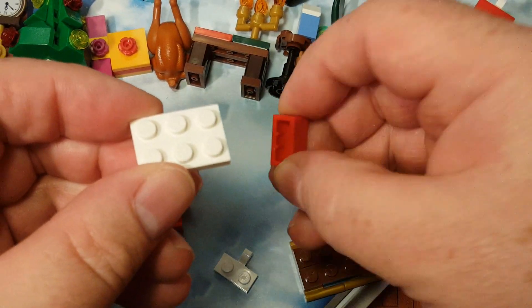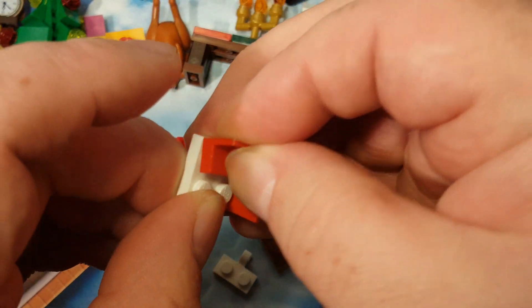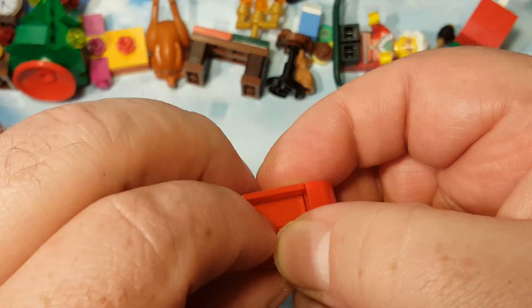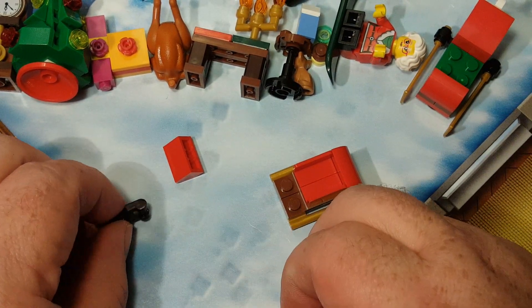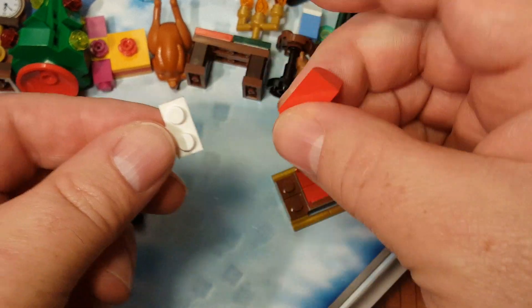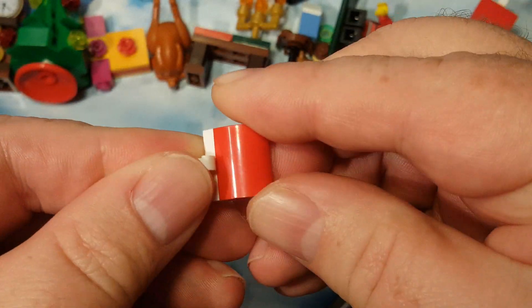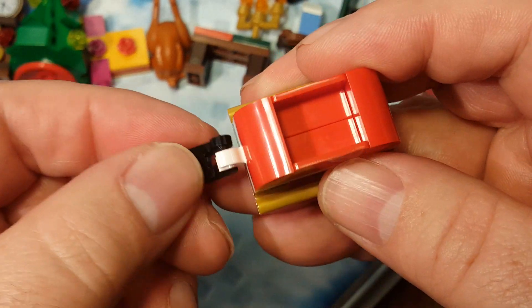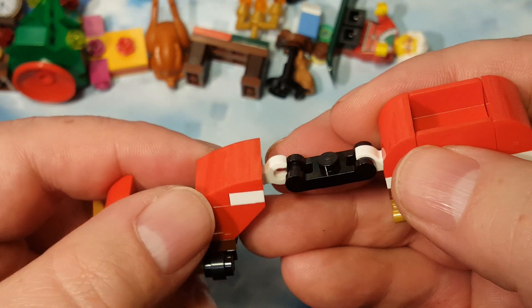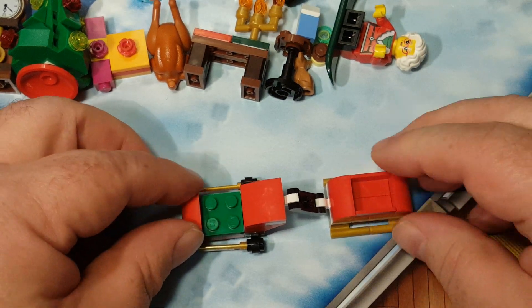Next, you take this piece, this piece, this piece, and this piece. Then you want to take this piece here and this piece here, attach them like that, then place that right there so you've got a little compartment right there, and then place this here — boom, like that.